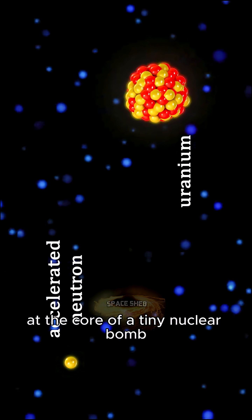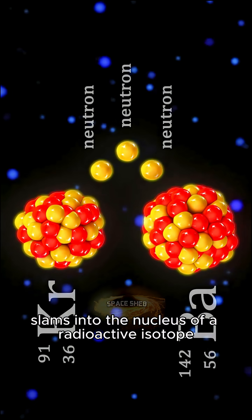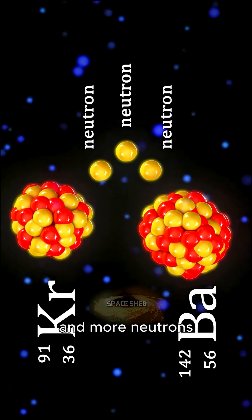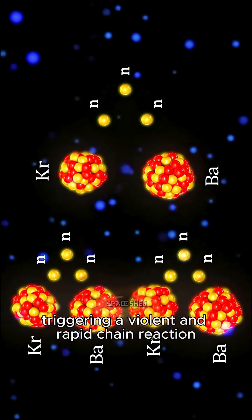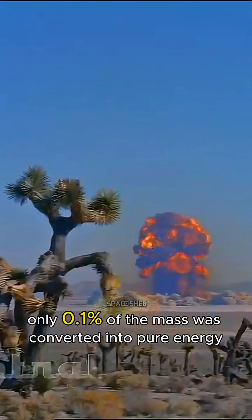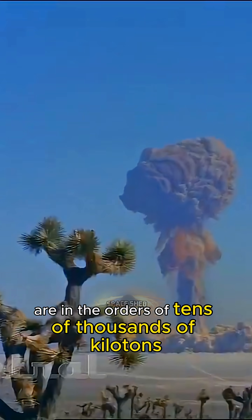At the core of a tiny nuclear bomb, which is 0.3 kilotons, a single neutron slams into the nucleus of a radioactive isotope. The nucleus splits, releasing fragments, a ton of energy, and more neutrons. Those neutrons go on to hit more nuclei, triggering a violent and rapid chain reaction that ends in a nuclear explosion. Out of 30 kilograms of plutonium, only 0.1% of the mass was converted into pure energy. Other bombs are in the orders of tens of thousands of kilotons.